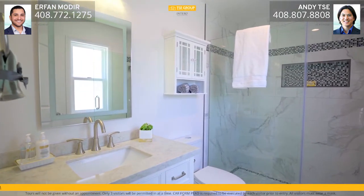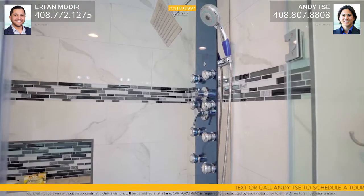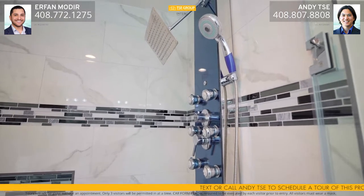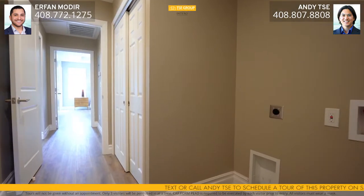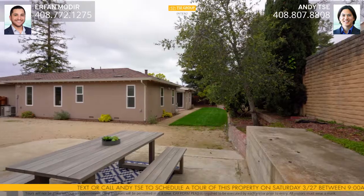Your primary suite is well equipped with a large walk-in closet, coffered ceiling, and a sliding glass door to your backyard. The attached bathroom has his and her sinks and a gorgeous custom tiled shower. The laundry area is conveniently placed next to a large linen closet, while having recessed lighting and access to your garage.